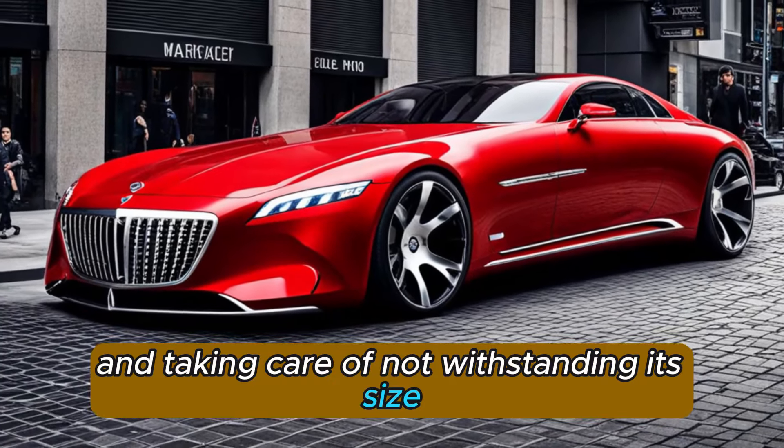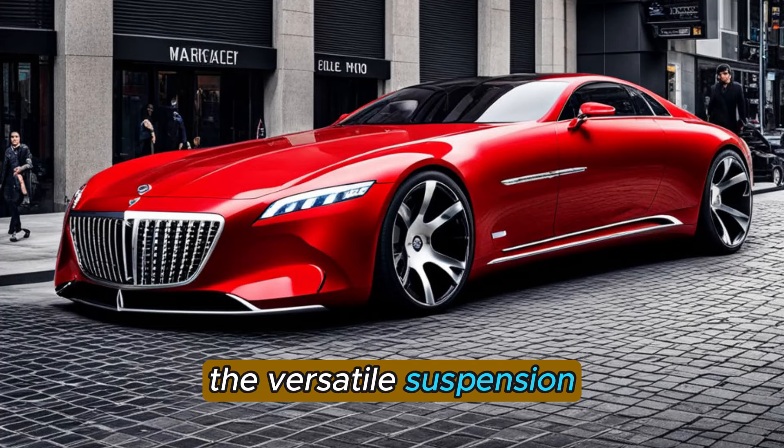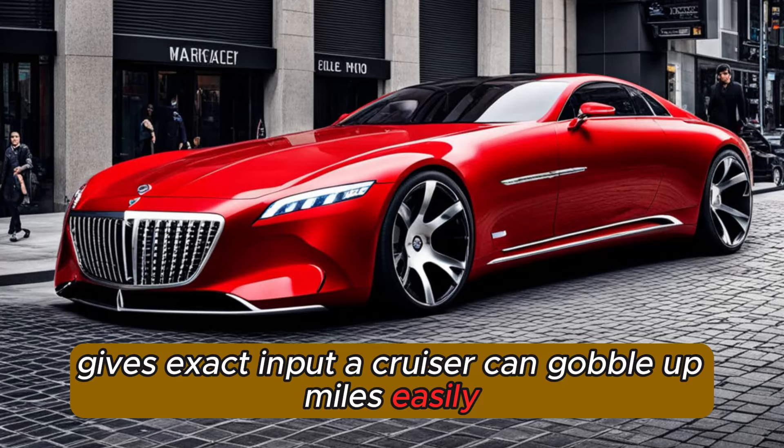Notwithstanding its size, the X-Laro handles shockingly well. The versatile suspension keeps it planted during vivacious driving, and the pressure-driven power directing gives exact input. A cruiser can gobble up miles easily.